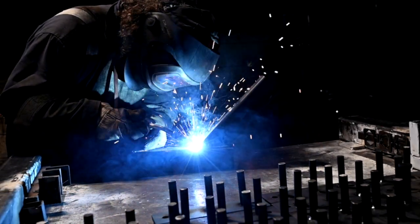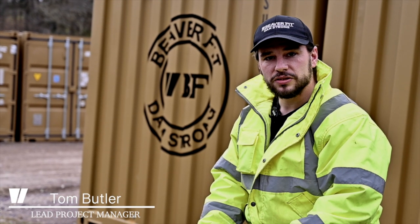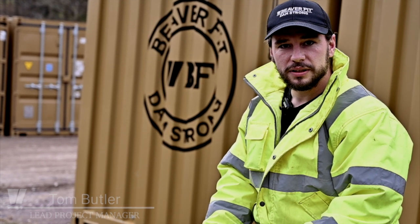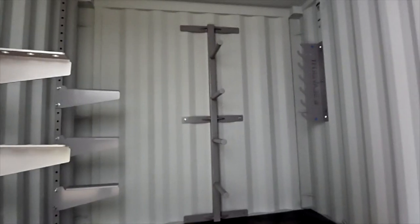We manufacture 90% of the metal work ourselves. We work extremely closely with Beaverfit North America to provide the best training solutions for SOF and human performance for different training requirements and environments, always with quality at the base of everything we do.